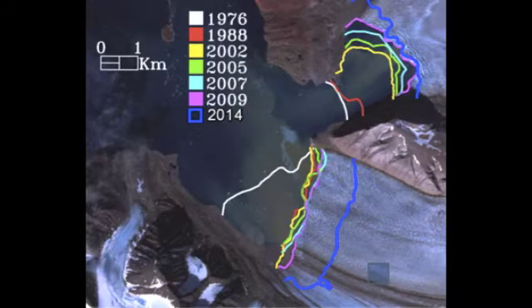This picture shows the location of the terminus of the glacier for the years 1976 to 2014, documenting acceleration of retreat during the last five years. In fact, the area that Kane surveyed has recently become unglaciated and is now part of the fjord.